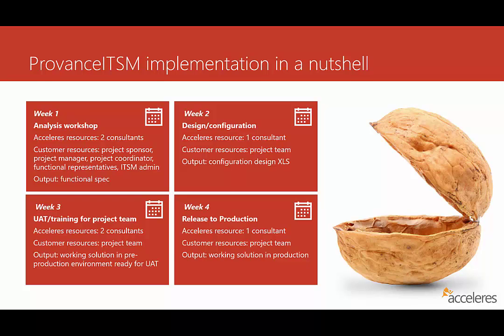In week three, we go on-site with two consultants and work with the project team, and our focus is on user acceptance testing and training for the project team. The goal here is to make sure that the customer project team is familiar with and accepting of the solution that has been designed and configured in the previous work. The output of this work is a working solution in a pre-production environment ready for user acceptance testing, which the customer would then execute with any additional resources they choose to evaluate the tool.